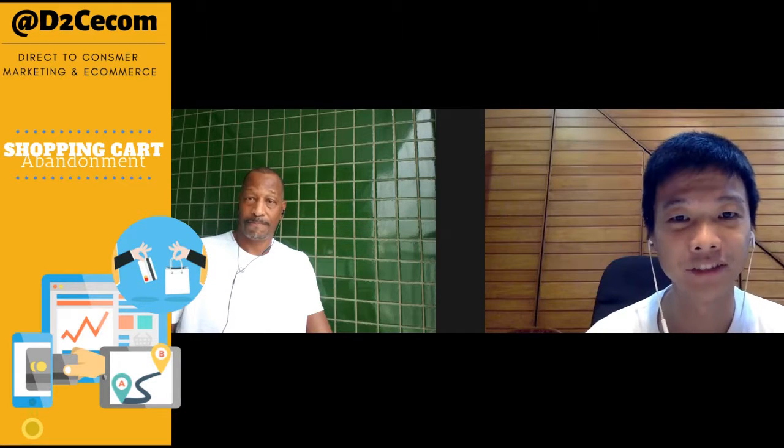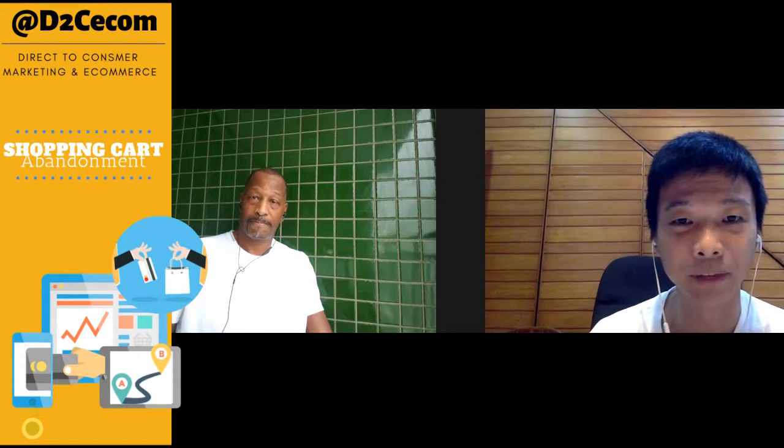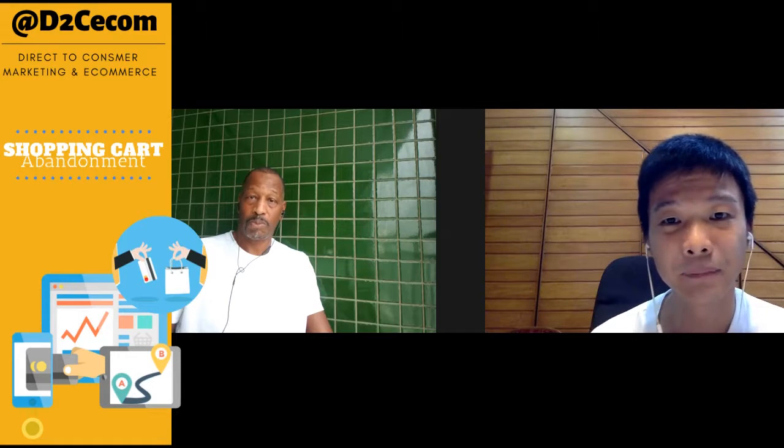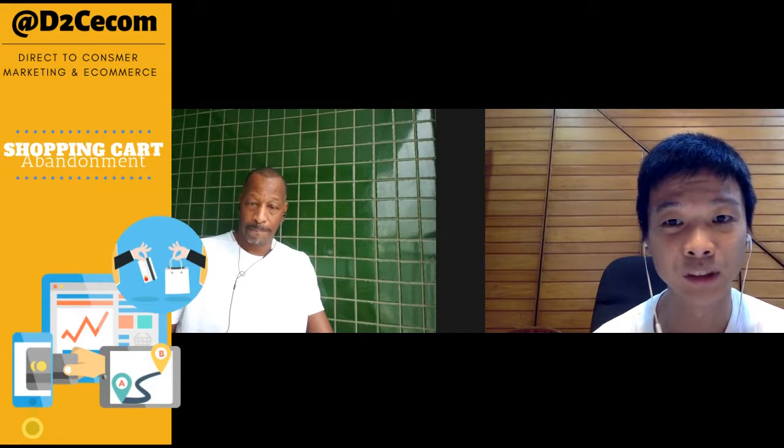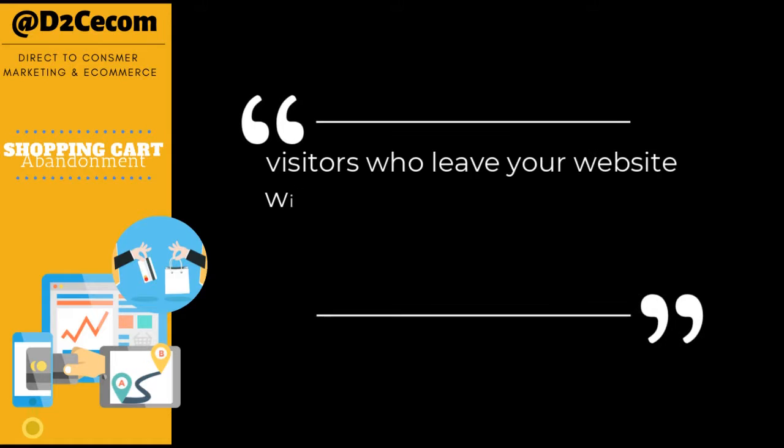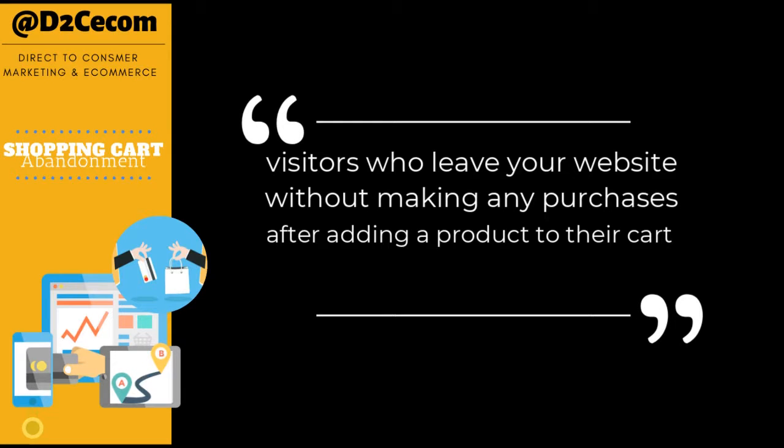Before we start talking about recovery, let's briefly go through what exactly is abandoned cart. Abandoned cart happens when someone goes to your website, checks out your products, and adds an item to your shopping cart. They might even go as far as starting to proceed with the checkout process, like filling in their shipping and billing information — but for whatever reason, they did not complete the purchase and just disappeared from your website without buying anything.